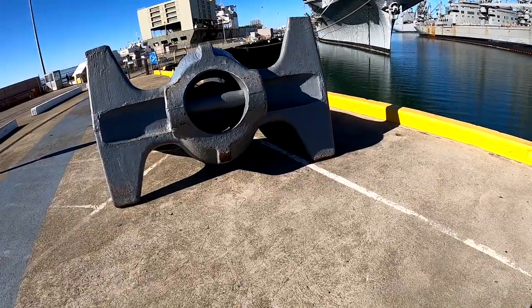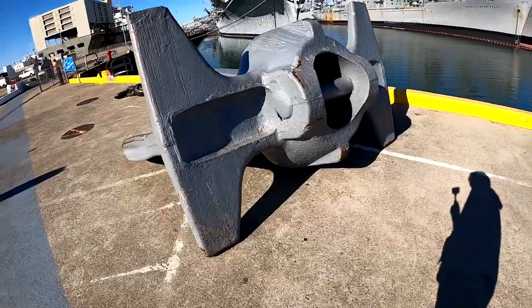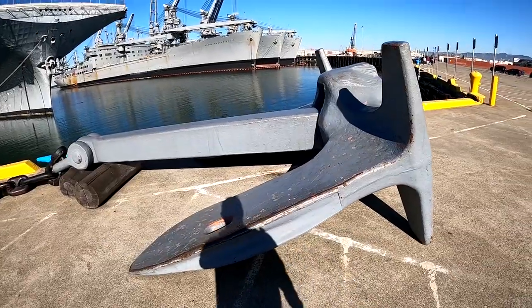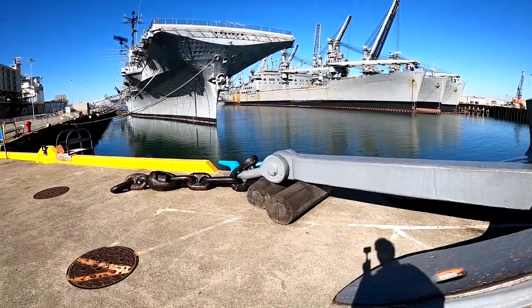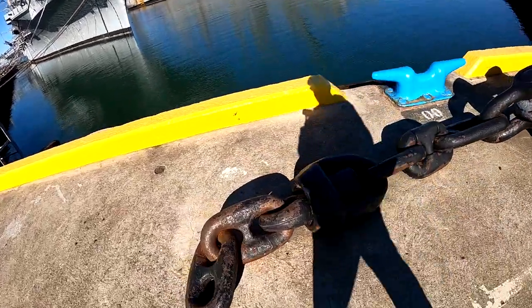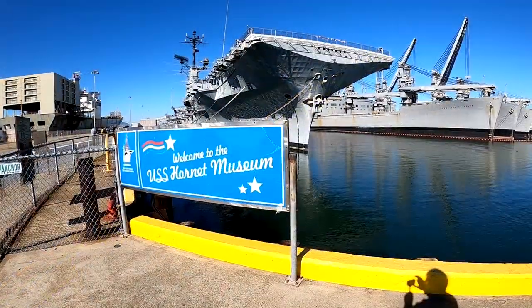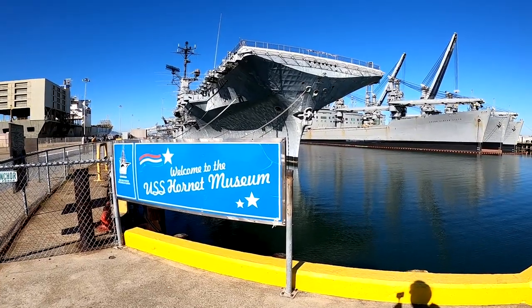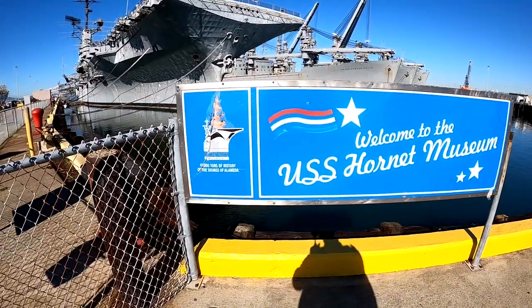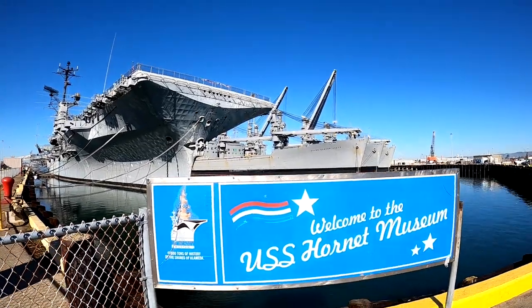For starters, check out this giant anchor. I haven't even gone into the ship yet, but look how big this anchor is. You would need an anchor that big to anchor that ship in the chain. I think that's a pretty amazing chain. USS Hornet Museum says 41,000 tons of history.